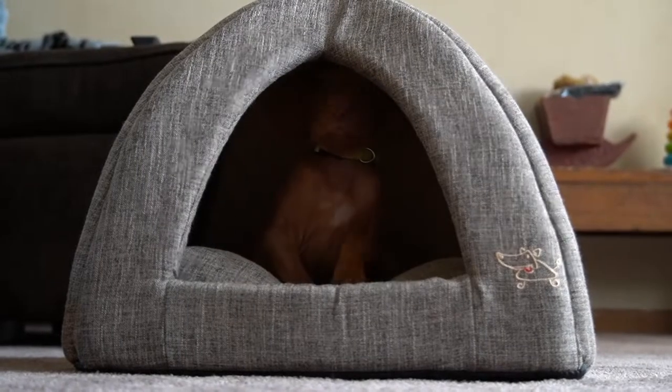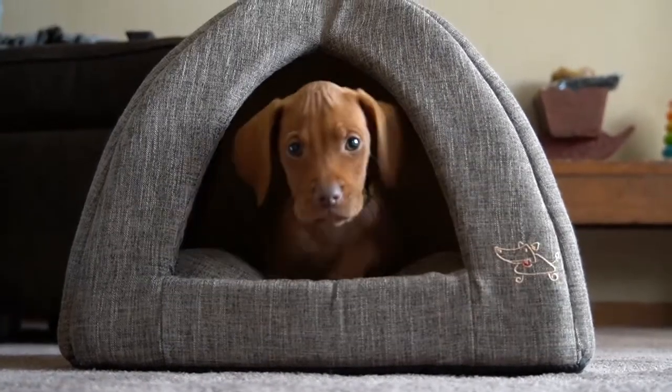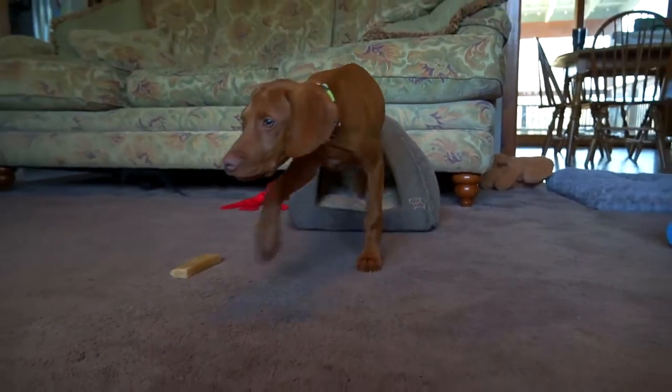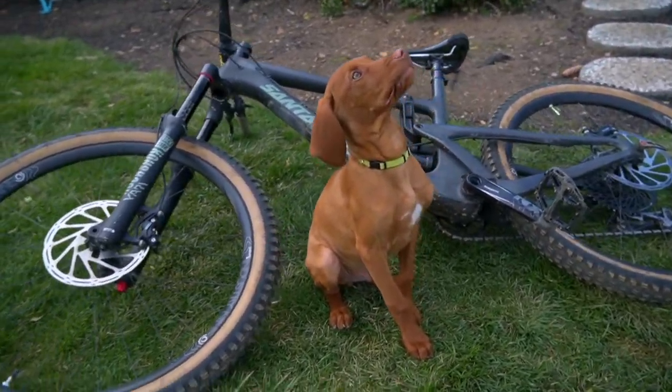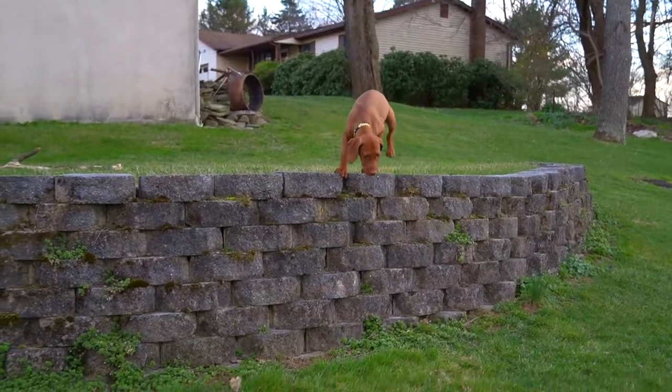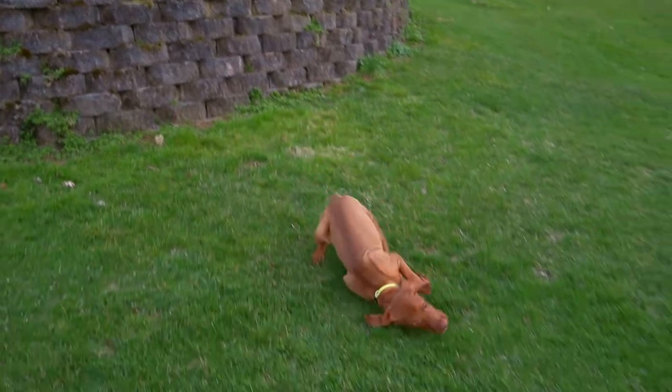Here he is sitting beside my mountain bike, waiting for the piece of chicken in my hand. Thanks for checking in with Booter at 16 weeks — we'll see you next time.